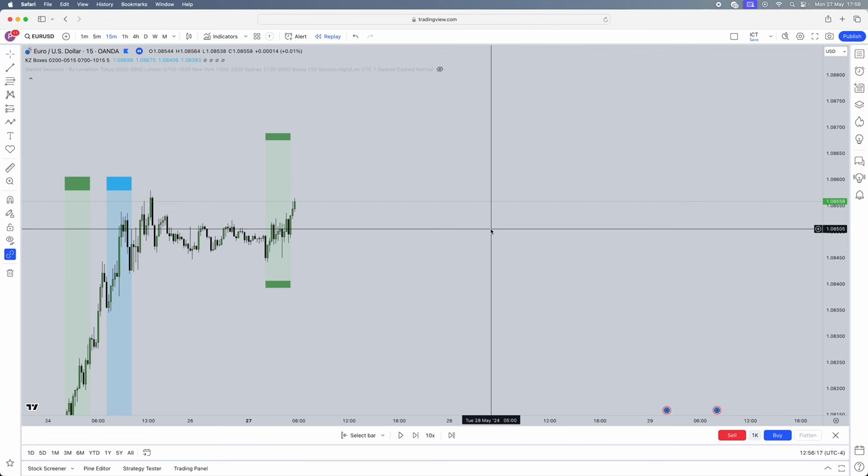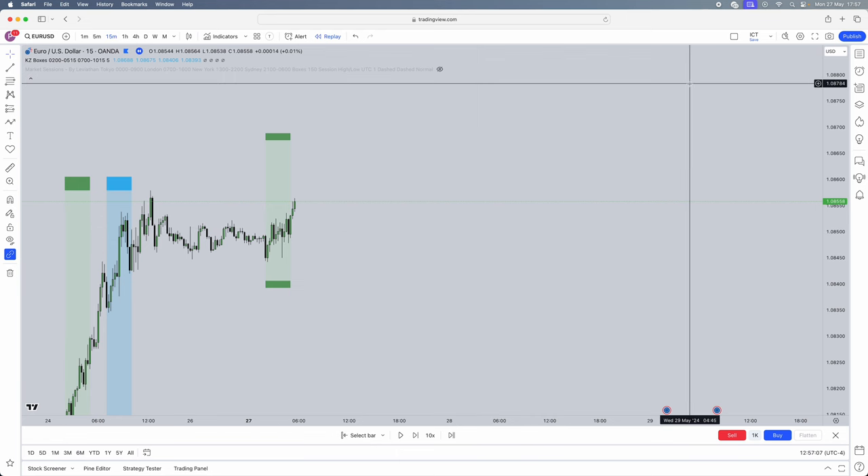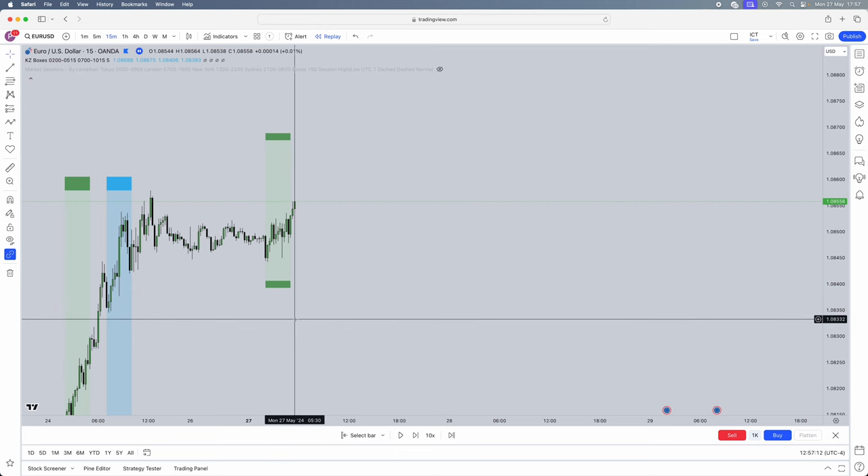Now I'm going to show you a live example of this exact strategy. Remember the approach to the prop firm evaluation phase — that's the main important takeaway. There is less chance of you breaking your rules within three trades than across ten trades. Win three trades in a row with this strategy — it's very doable. Today, on the 27th of May, this strategy played out in the New York session, and that's exactly what I'm going to show you.